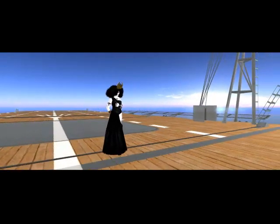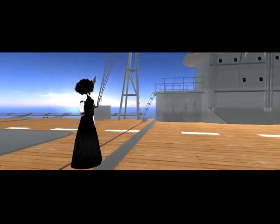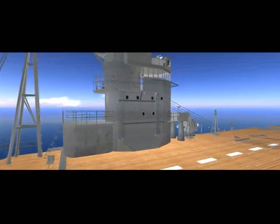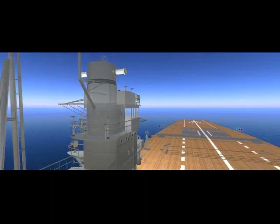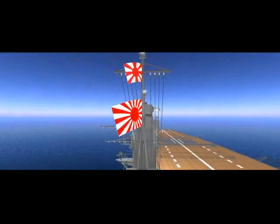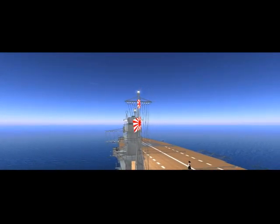This is the deck of the aircraft carrier Akegi. My newfound friend explained to me that this was the flagship of the Imperial Japanese Navy at one point. It was interesting because I didn't really know the history behind this, but apparently these ships were sunk during the Battle of Midway, and so they are both literally underwater.